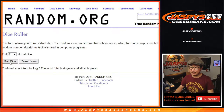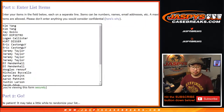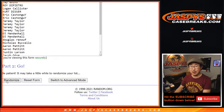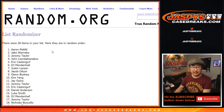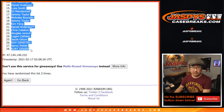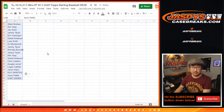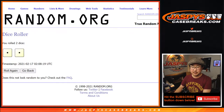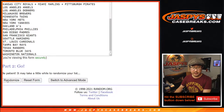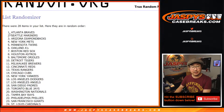Let's randomize names and teams. Snake Eyes — Aaron down to Kurt. Snake Eyes two times for the teams. One and two — Braves down to White Sox.